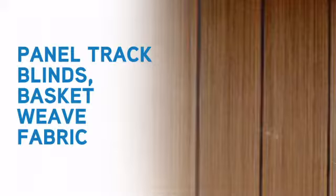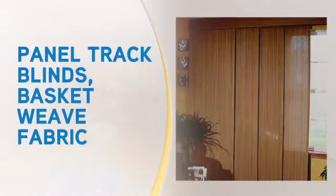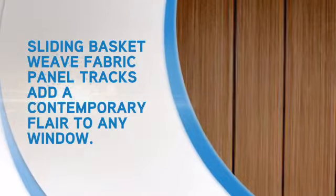These panel track blinds are an excellent choice for patio doors, large windows, or as a room divider. Brought to you by Blinds Online. They're an ideal solution for virtually any interior decor and theme.